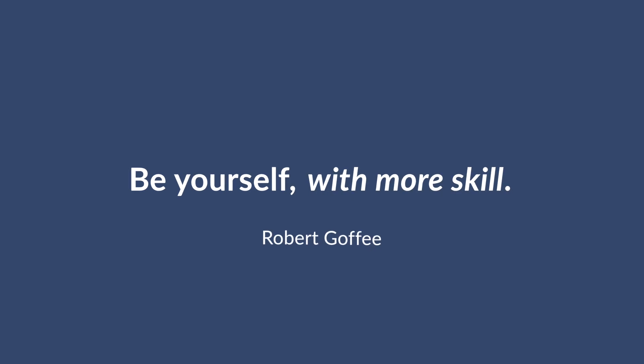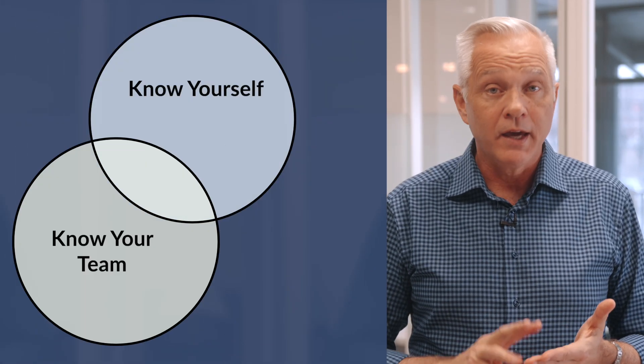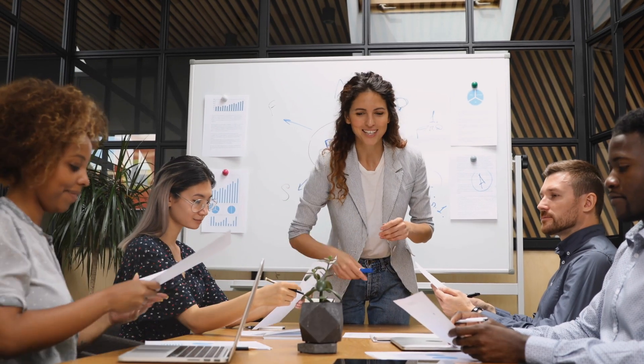In essence, in the words of Robert Goffey, to be yourself with more skill. Responsive leadership is a flexible and adaptive leadership style that involves mindfully adjusting your leadership approach based on the specific situation and the needs of the individual or team. As a leader, you need to know yourself, know your team, and accurately assess the situation so you can adjust your leadership style and strategy accordingly and help your team be at their best and deliver on the mission.